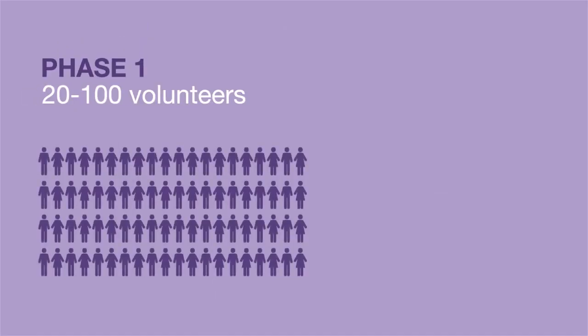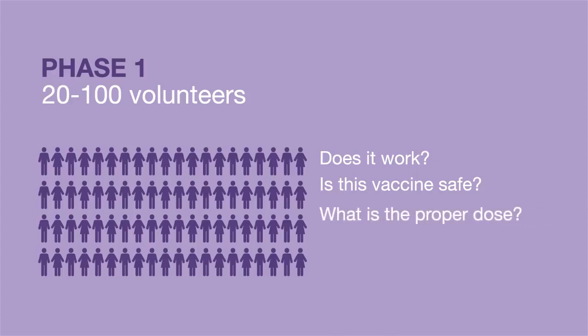During phase one, about 20 to 100 healthy adults get the vaccine. Researchers track how well the vaccine works, whether it's safe, what is the correct dose for disease protection, and what possible serious side effects may occur.